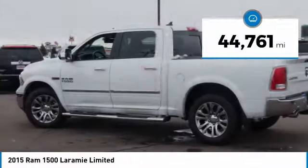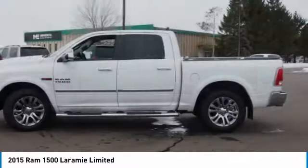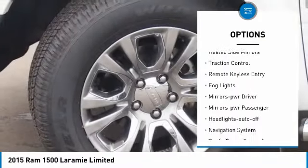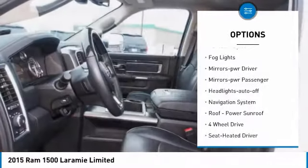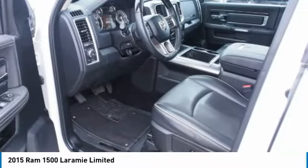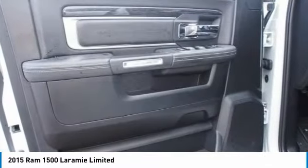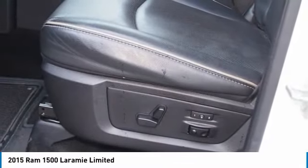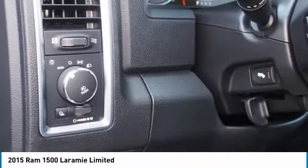This vehicle has less than 45,000 miles. Some of its great options include a towing package, aluminum wheels, running boards, heated side mirrors, traction control, remote keyless entry, fog lights, mirror memory, power passenger headlights, and auto-off headlights. A vehicle like this doesn't come along every day — come in and get it before someone else does.